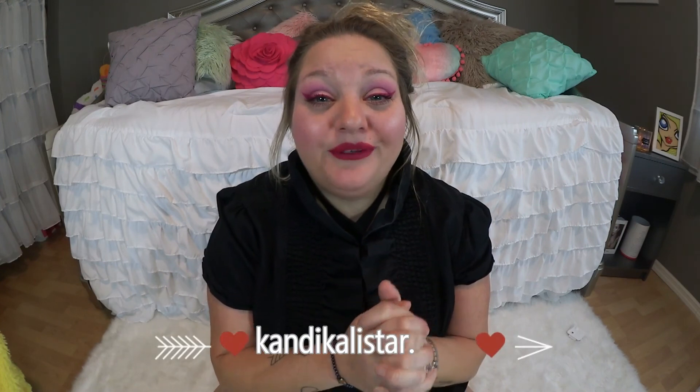As always, thank you guys so much for watching. Please like, share, comment, and subscribe if you haven't already. Until next time — be nice to each other, because remember nobody likes a f***ing asshole. Bye guys!